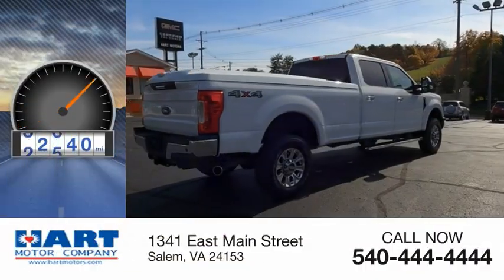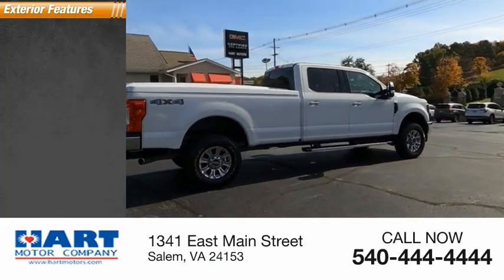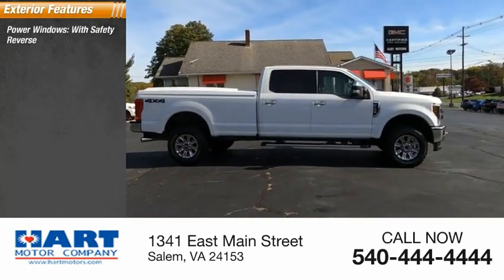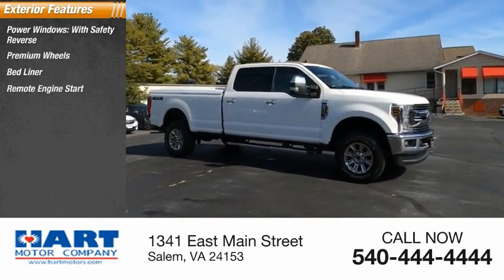This vehicle has less than 35,000 miles. Here are some of this vehicle's great options: power windows with safety reverse, premium wheels, bed liner, and remote engine start.